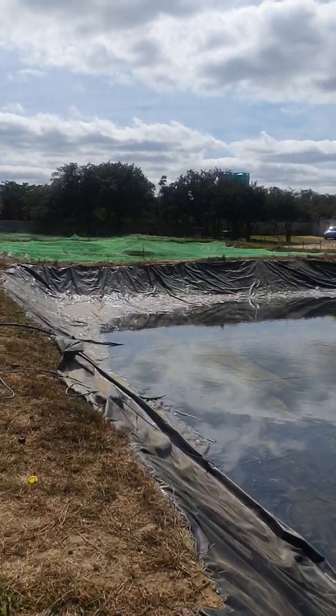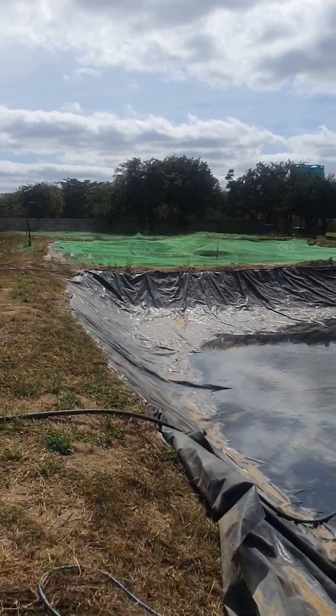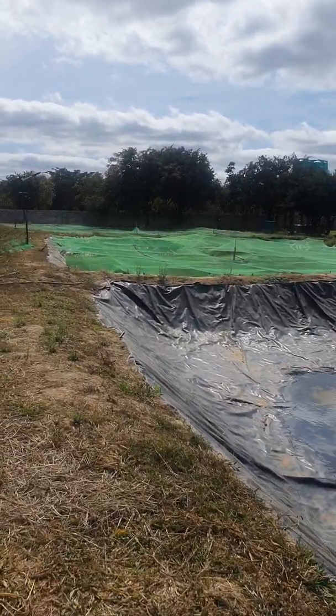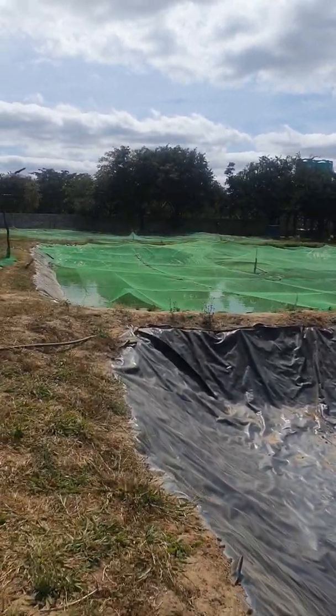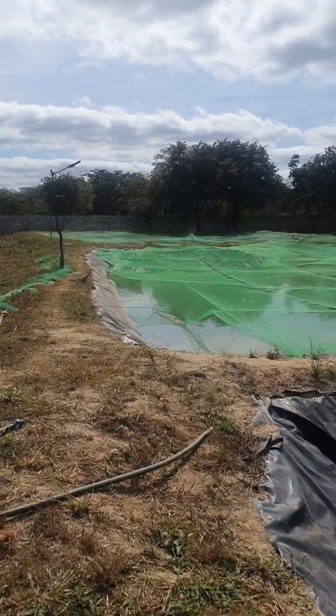Thank you so much for watching our videos — we'll give you a full report on this when we are done. Then we can have a look at what Hydrotech Farm Zambia does on the aquaculture project that has taken off countrywide. Thank you so much for watching.